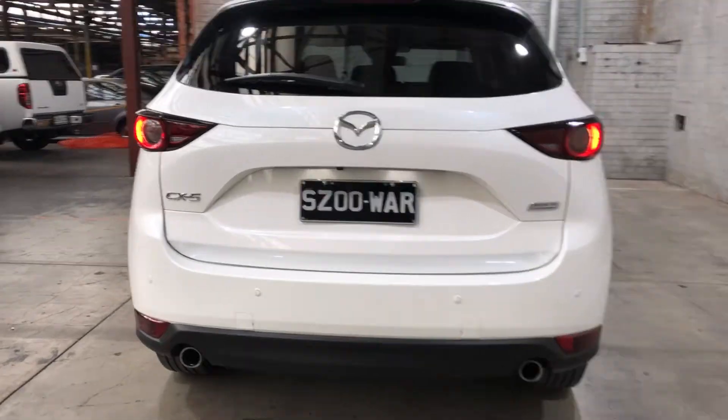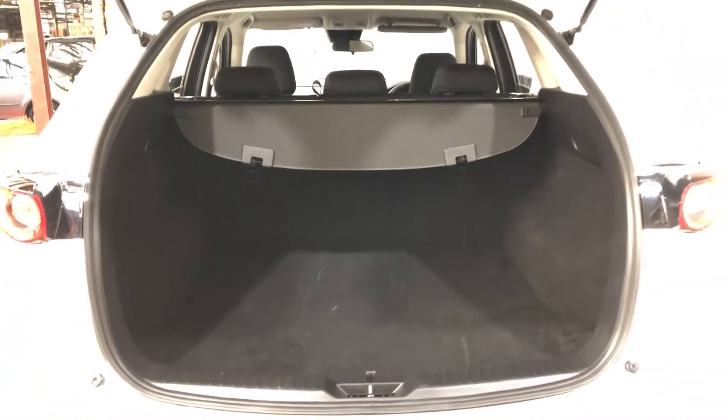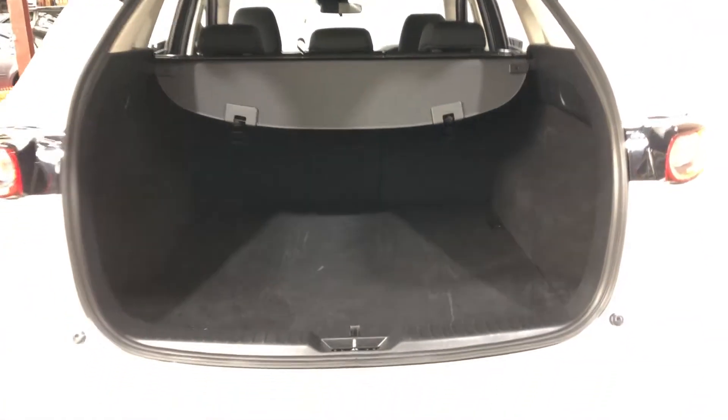Moving inside the boot — being a full size SUV, you know you're going to get heaps of boot space at the back. And if you ever need more space, the two back seats do fold down as well. This car also comes with a cargo blind, just so you can hide all your private stuff away from other people.